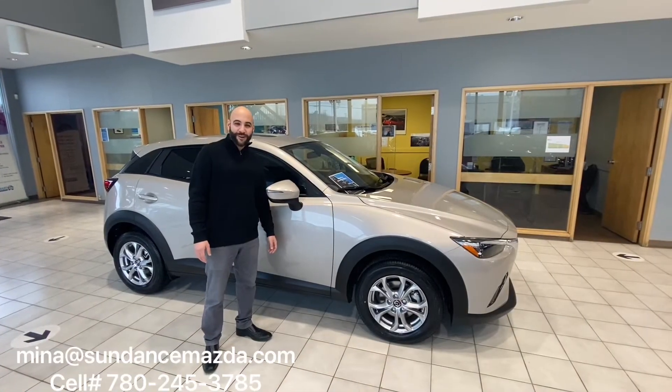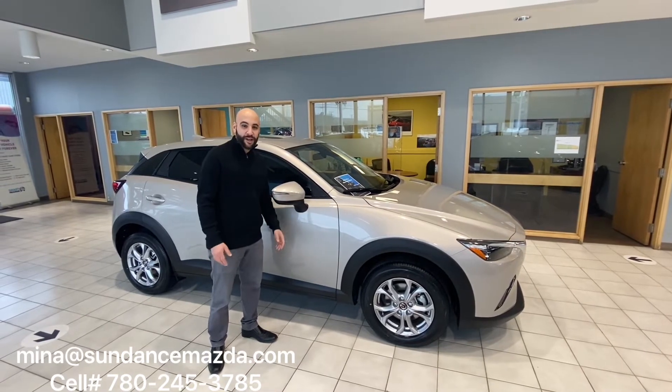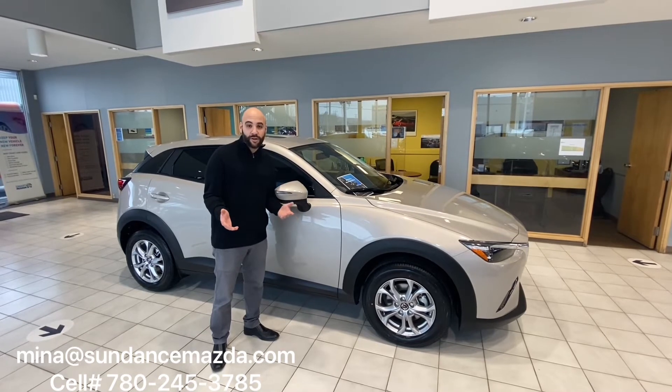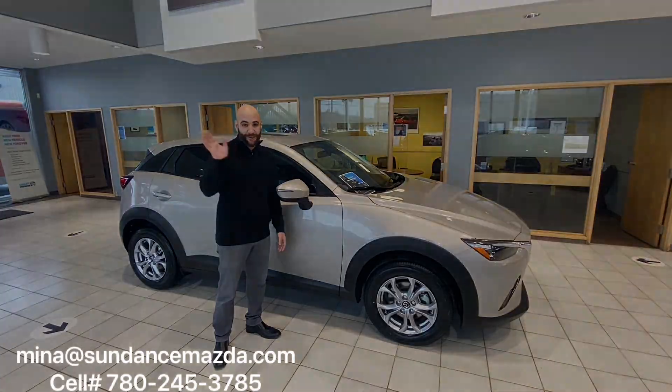Thanks everyone for watching and I hope you're now a little more informed on the 2022 CX-3. If you'd like some more information on the CX-3 or would like to schedule a test drive, feel free to email me at mina@sundancemazda.com. Thanks for watching.